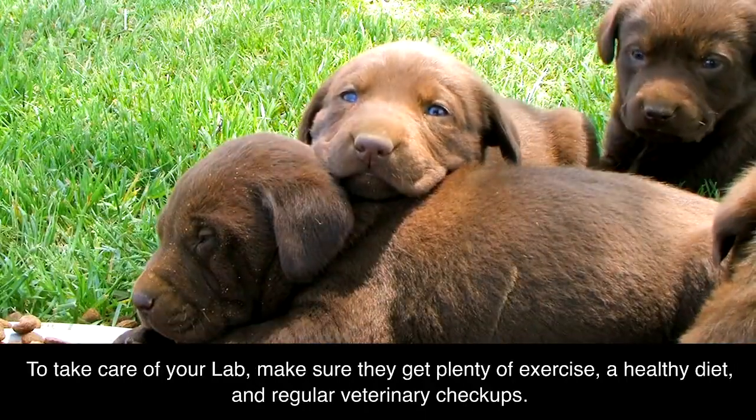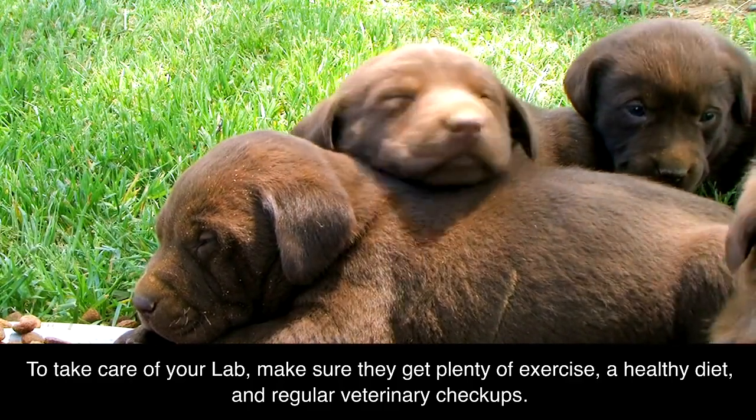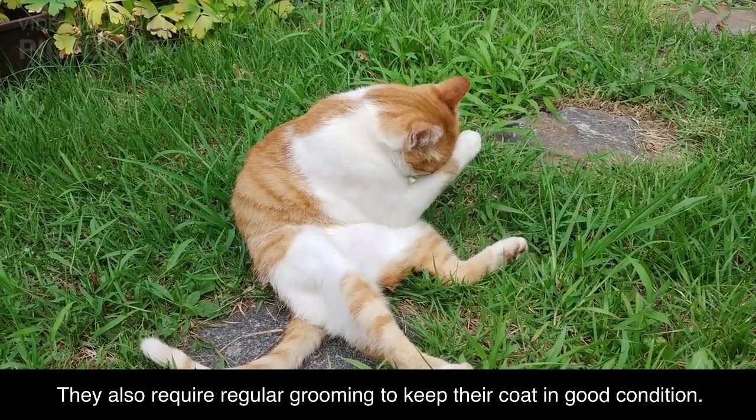To take care of your Lab, make sure they get plenty of exercise, a healthy diet, and regular veterinary checkups. They also require regular grooming to keep their coat in good condition.